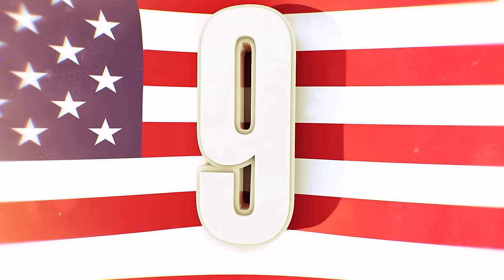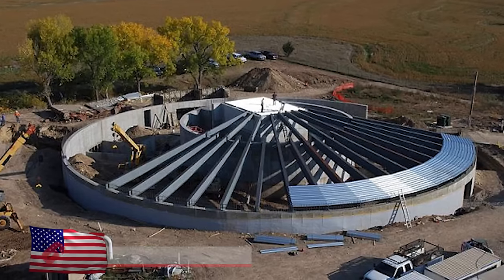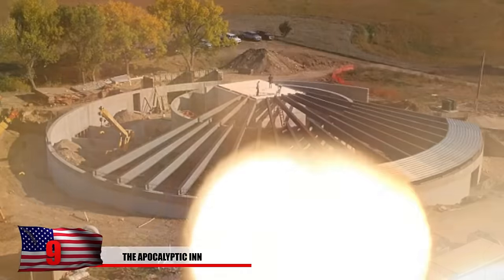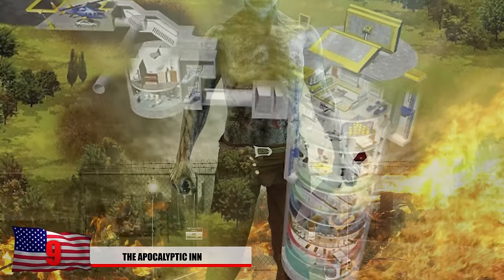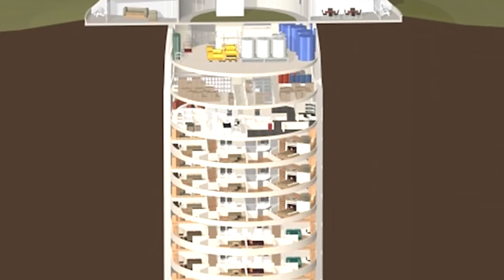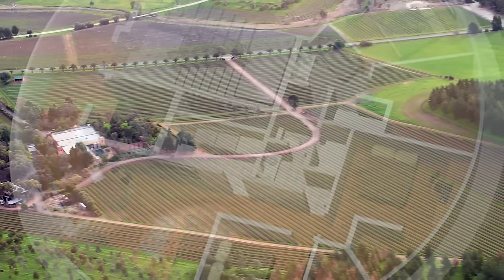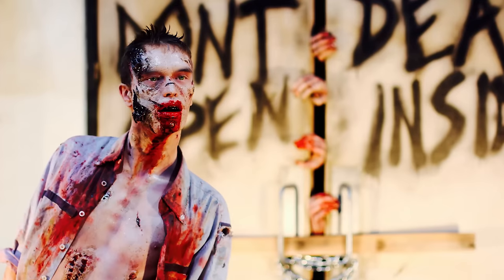Number 9. The Apocalyptic Inn. In 2014, condos were built within a decommissioned missile base located in Kansas. If the missile bays can withstand a nuclear war, it should be safe against zombies. The condos are housed behind nine-foot concrete walls, and people here have access to their own food and water supplies. Built in rural Kansas, it's most likely going to be one of the last places affected by the zombie virus.